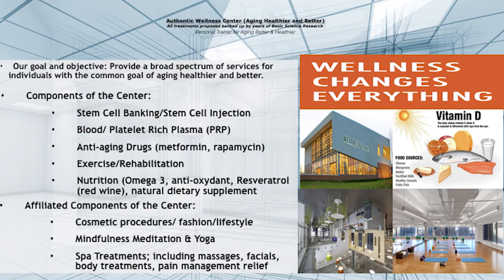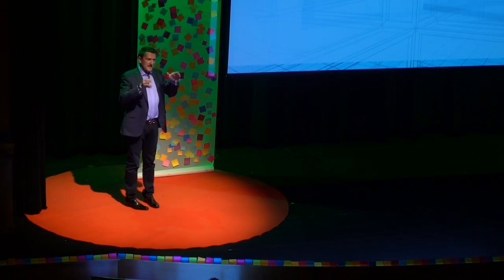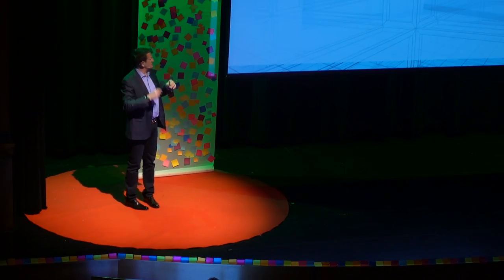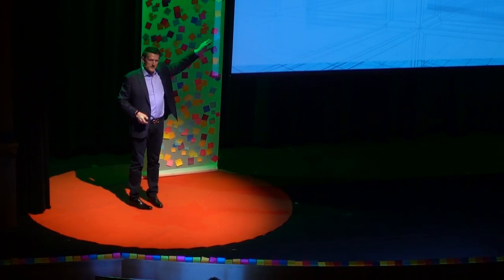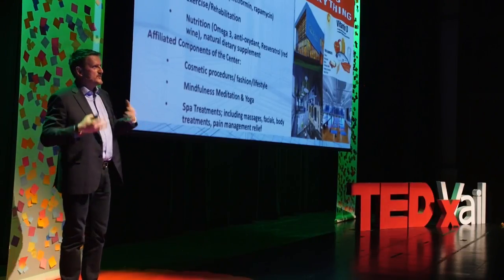Even if we discover anti-aging pills or bank your stem cells, it is not only one shot that will cure everything. We believe that down the road we can become your personal trainer for aging: banking your stem cells and blood, giving you anti-aging drugs, the right amount of exercise — too much is not good — and proper nutrition. Meditation, yoga, all play a role here too.